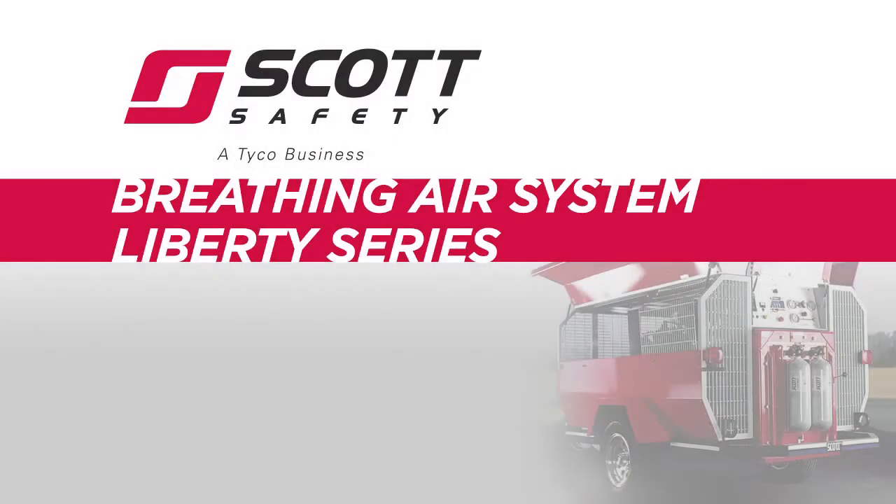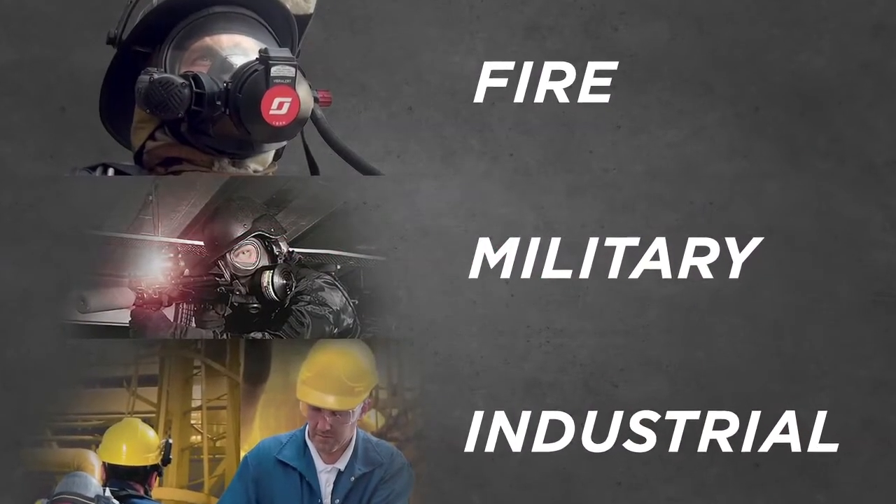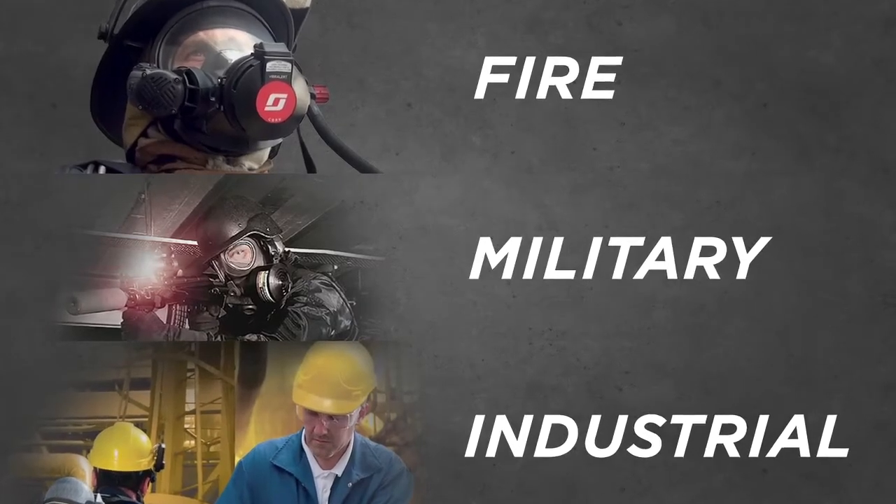With the Scott Breathing Air System Liberty Series, the word liberty represents mobile breathing air applications. Scott Breathing Air Systems offer a variety of answers to mobile air in the fire, military, and industrial areas.